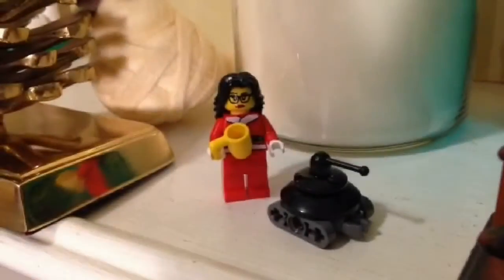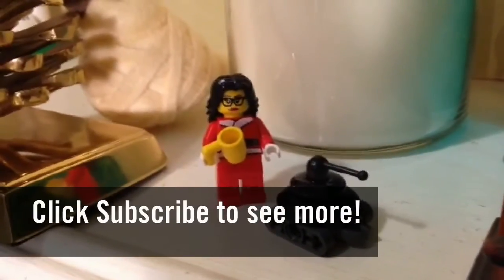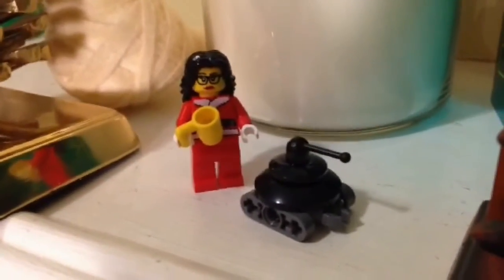So this concludes our day three Countdown to Christmas. This is the Brick Zapper signing off. Please like and subscribe. Thanks for watching and we'll see you soon in our next day's Countdown to Christmas video. Goodbye!